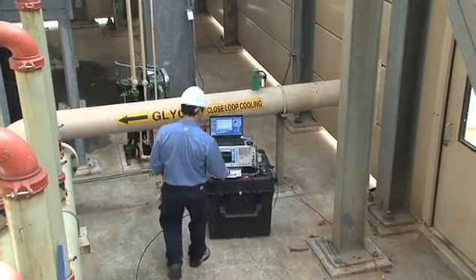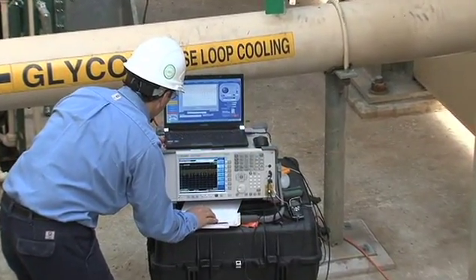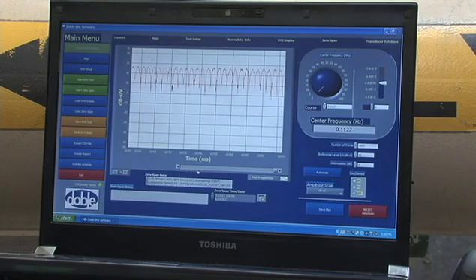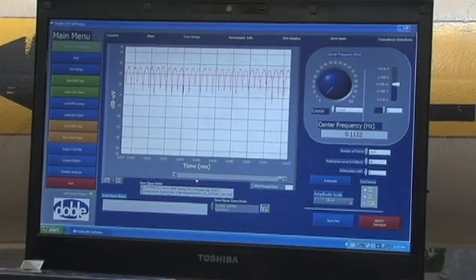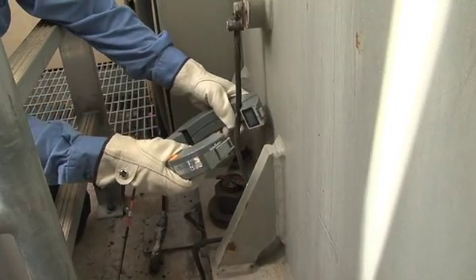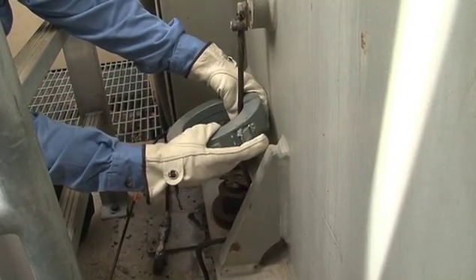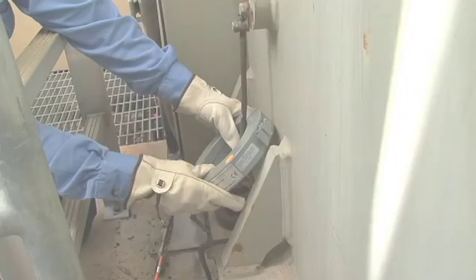Electromagnetic interference is the precise frequency domain measurement and identification of radiofrequency energy that results from electrical partial discharge and arcing at defects. EMI data is collected from the temporary placement of a split-core radiofrequency current transformer around the power conduit, safety ground, or neutral lead of the component being tested.